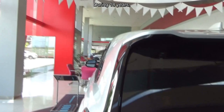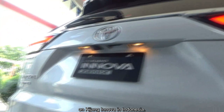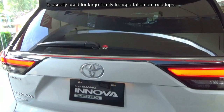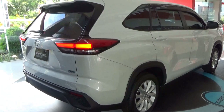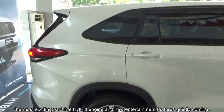Selama 18 tahun, diperkirakan saat ini Toyota telah terjual lebih dari 1,925 ribu unit Kijang Innova di Indonesia. Innova MPV yang digambarkan mundane, biasanya digunakan untuk transportasi keluarga besar dalam perjalanan darat, serta taksi pribadi dan armada. Babak baru dimulai dengan Innova Zenix terbaru, dengan mesin hybrid dan fitur hiburan baru.